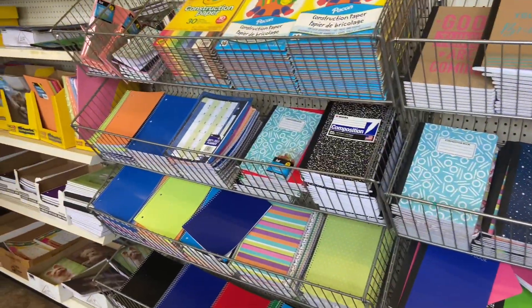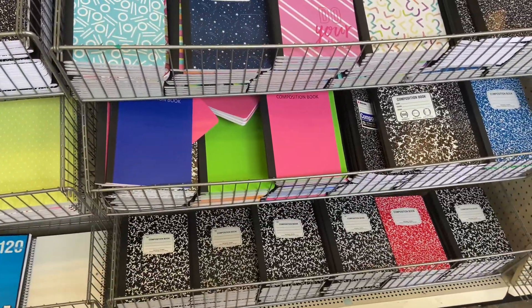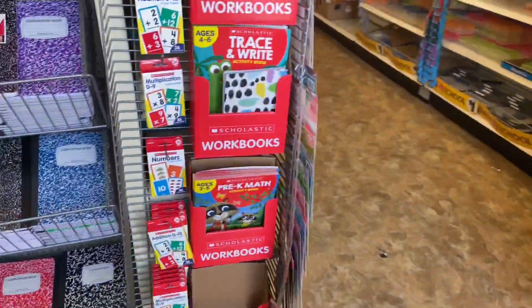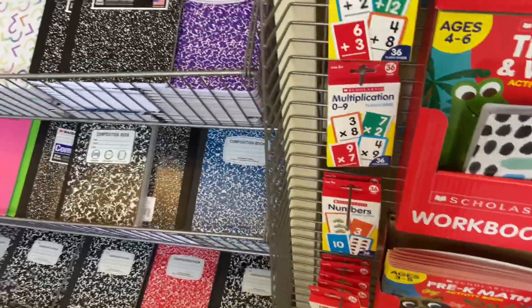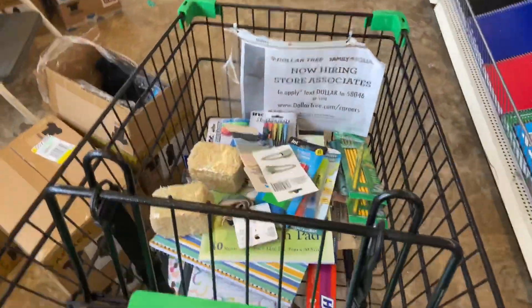They do have some really pretty notebooks. I wish they had graph paper — that's one thing I didn't find. Bryson's teacher wants a composition book with graph paper and I did not see that. But they do have some workbooks — multiplication, pre-k math, all that kind of stuff. Okay, let's go ahead and pay and then head back to the car.